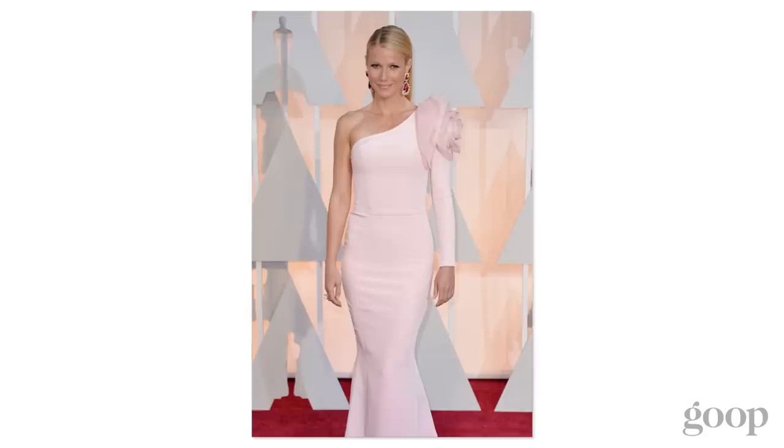This is a dress that I wore to the Academy Awards. I can't even remember what year it was, but it was another pink dress. I'm a fan of pink.